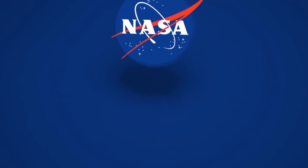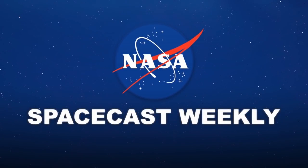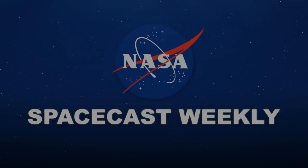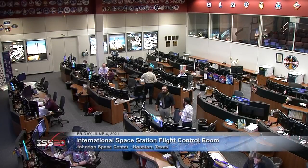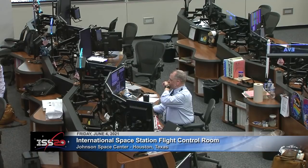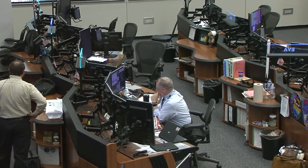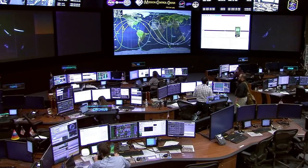Ignition sequence starts. Good morning, and welcome to this look at the activity inside the International Space Station Flight Control Room at the Johnson Space Center in Houston. These specialists are keeping tabs on the proper operation of space station systems and assisting the Expedition 65 crew members with the final few tasks on their agenda for the day.